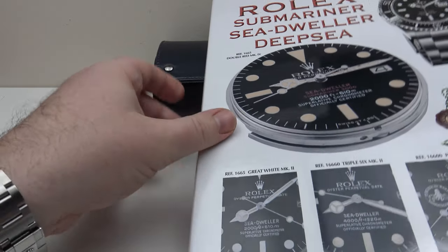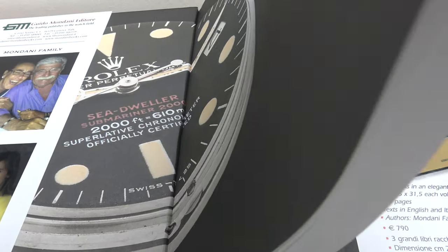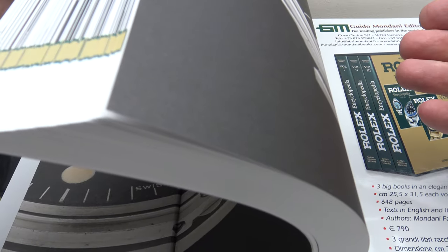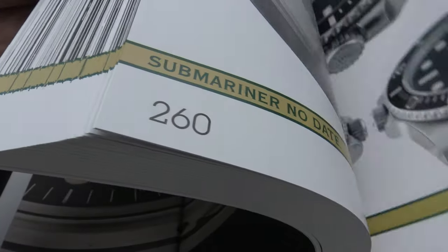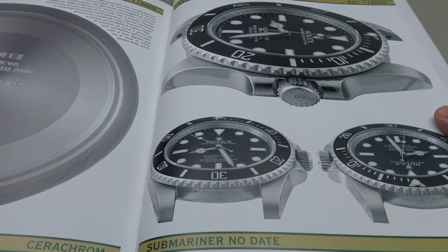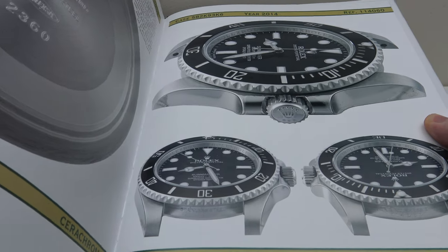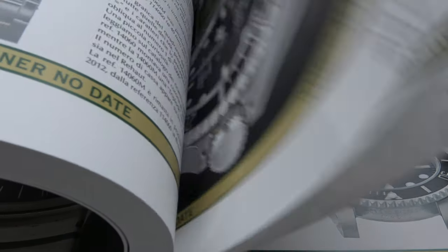So let's look at Volume 1, and while we're looking through it, I will talk to you about Georgia Mondani and also the Mondani family businesses. With regards to Georgia Mondani, she also runs two other businesses in addition to Guido Mondani Editori.